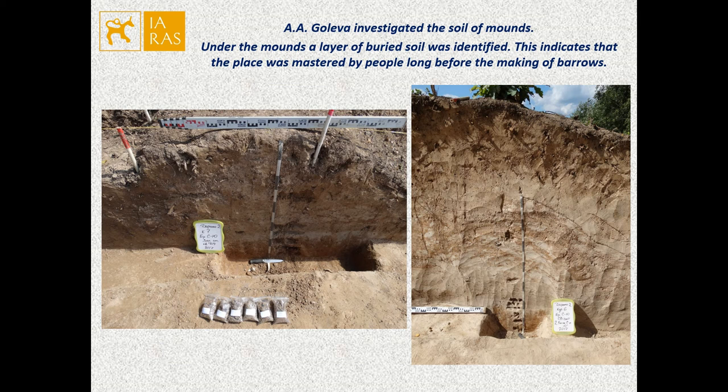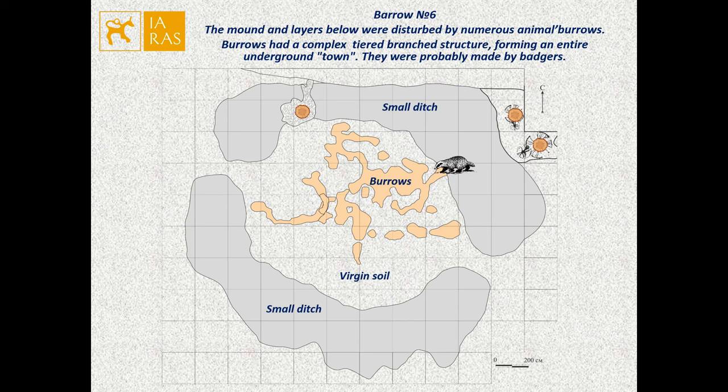The territory near the settlement was used for making burial mounds. One interesting fact concerns burial number six as an example of natural impact. The burial and the layers below were disturbed by numerous animal burrows, which had a complex branching structure forming an entire underground network — probably made by badgers. The central part under the mound was highly disturbed, and they must have destroyed the grave. Fragments of skull and long leg bones were found in the burrows.